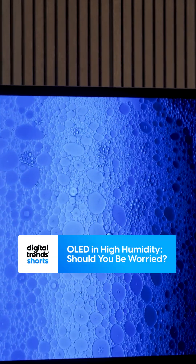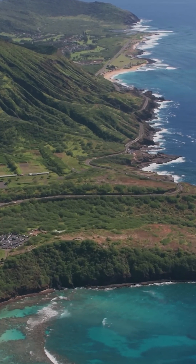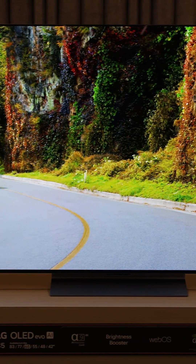What to do if you want an OLED TV but live in a high humidity environment. Humidity can be a real problem, not just for people, but for all organic things — and that includes organic light emitting diodes, which is exactly what OLED TVs use to make a picture.